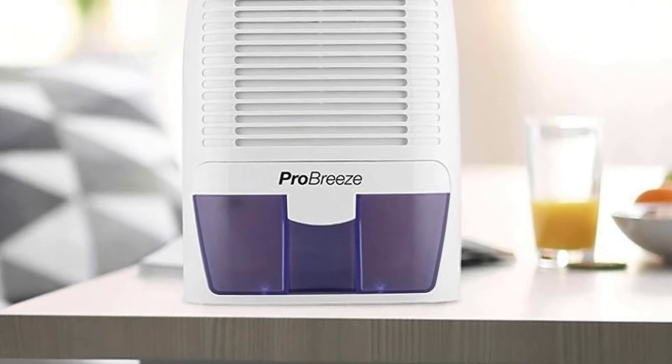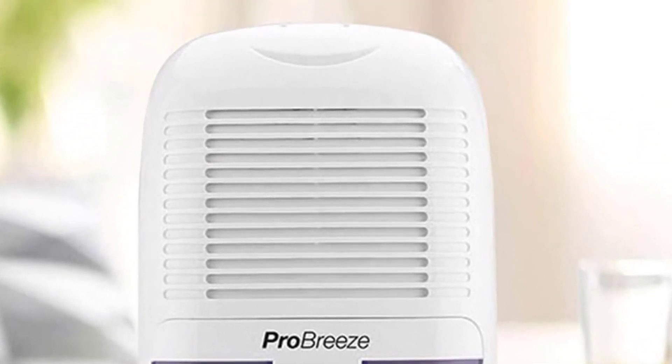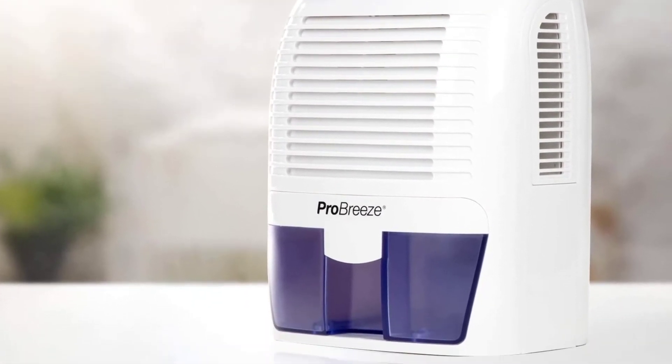This dehumidifier is great for spaces up to 250 square feet, including home offices, garages, and even RVs and boats. If you need coverage in multiple rooms, you may just need a few.